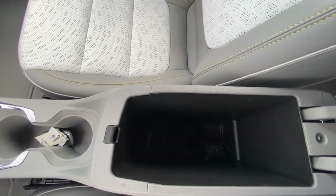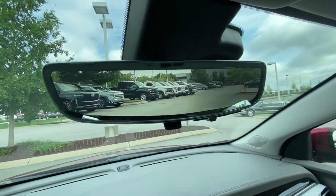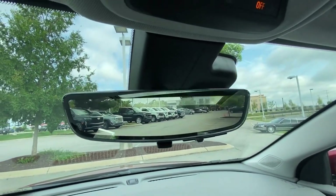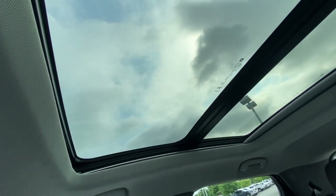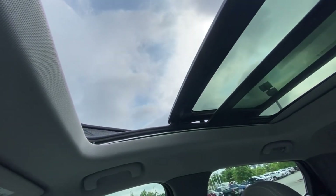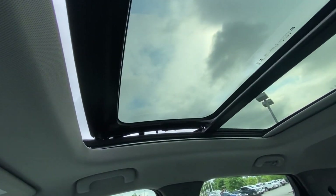There's your center console cubby space. I like how they gave you a rear camera mirror — really nice picture. And there is your power sunroof, which you can one-touch slide back. Nice to have that.